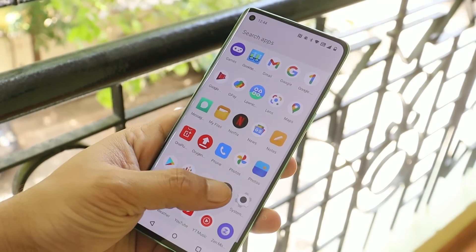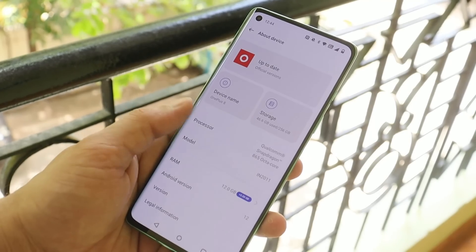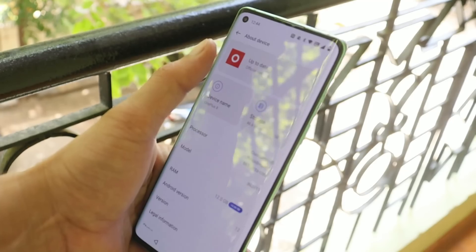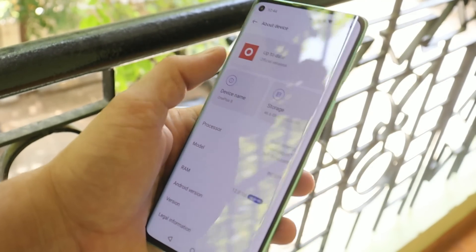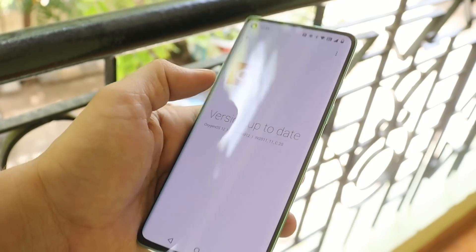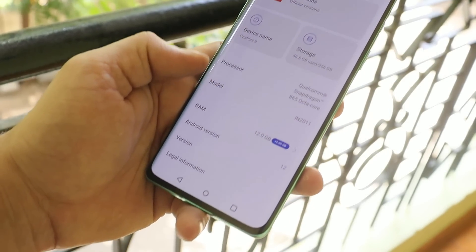To know every change between OxygenOS 12 and 12.1, we already did a dedicated video — I'll leave that in the description below so you can check it out. There isn't much more to cover in this video, but I will be doing a complete review of OxygenOS 12.1 after using this device as my primary phone, and we'll come back with that full review.